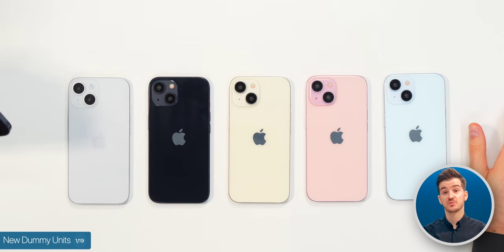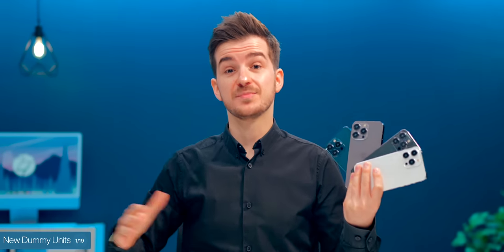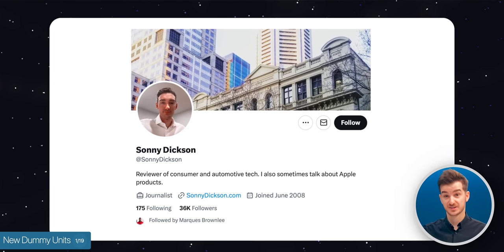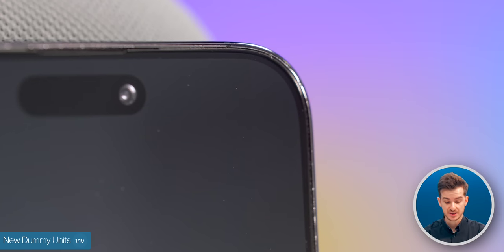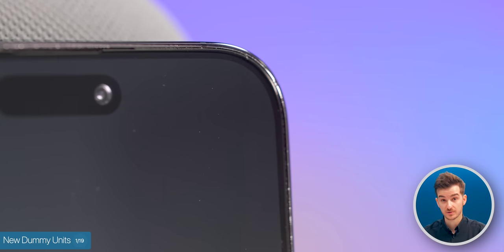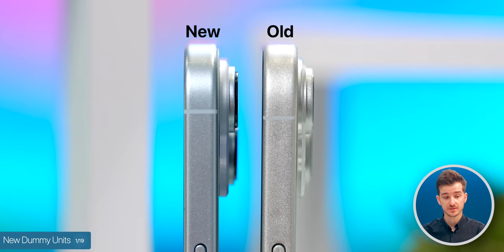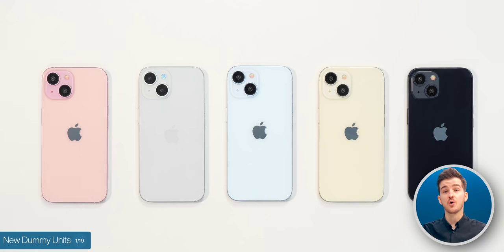First of all, we just got our hands on some brand new iPhone 15 dummy units. We did have some units before in silver, but now we got them in all the colors. Shout out to Sonny Dixon for sourcing these for us. These are now even more accurate than the previous ones — you can even see the super thin bezels on the Pro models. The camera modules are more detailed and thicker on the standard models, although still not quite as thick as on the 14 Pros. And we also get to see all the new colors now.